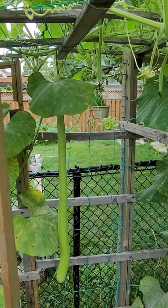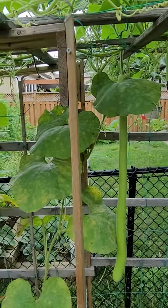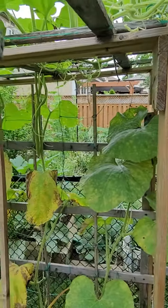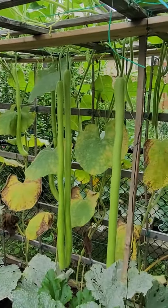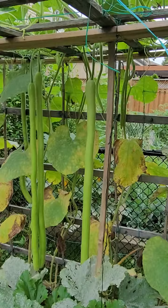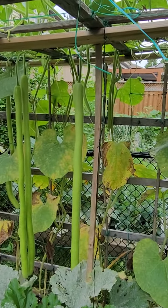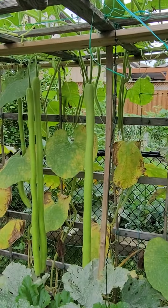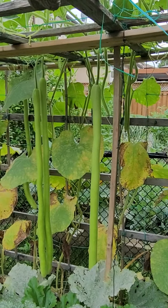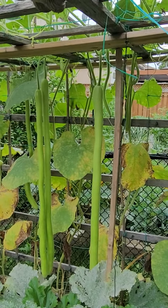And as you can see here, there's about ten of them right now. Makikita nyo merong mahaba, and there's quite a few na hindi rin nakalaki.